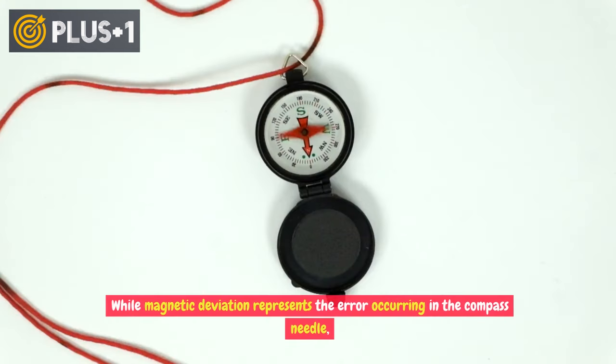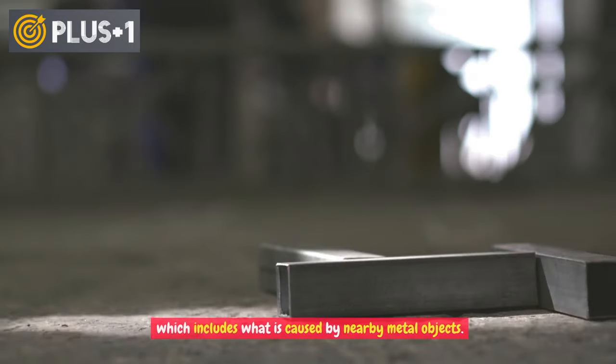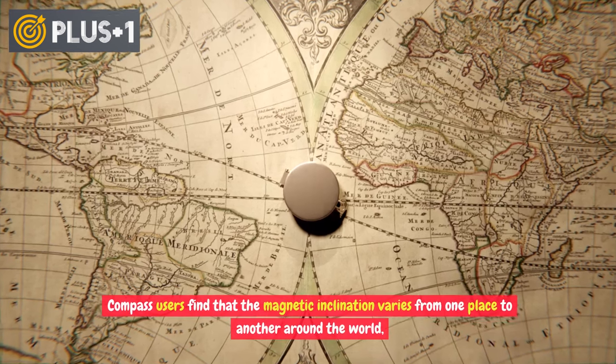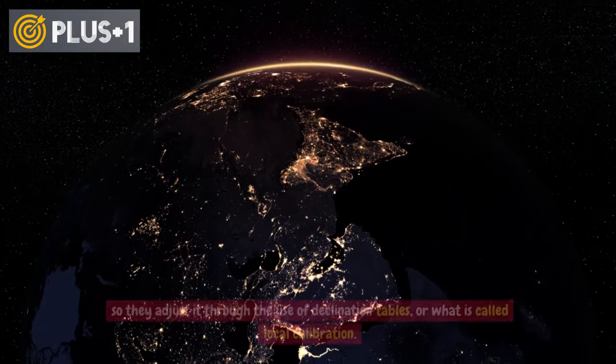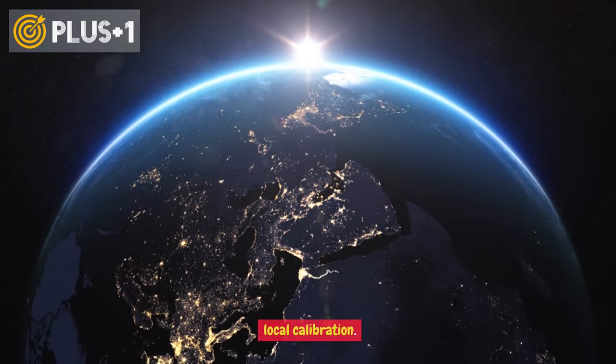This difference constitutes what is called magnetic declination. Magnetic deviation, on the other hand, represents the error occurring in the compass needle, which includes errors caused by nearby metal objects. Compass users find that magnetic inclination varies from one place to another around the world, so they adjust it through the use of declination tables, or what is called local calibration.